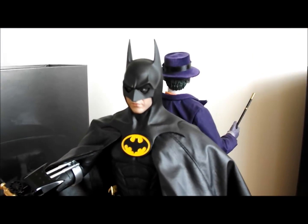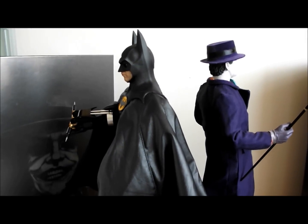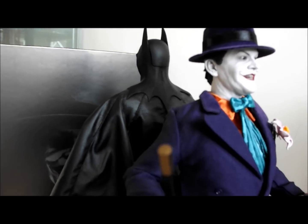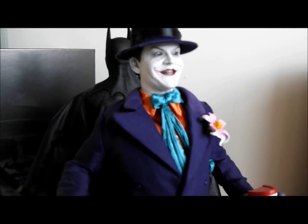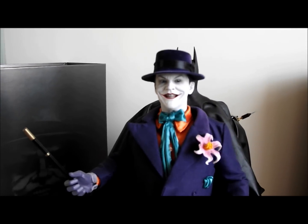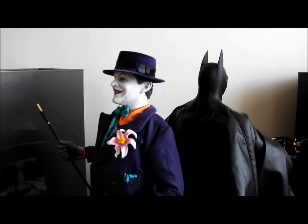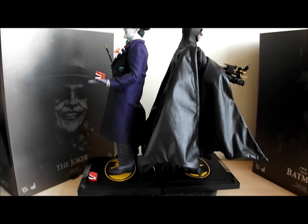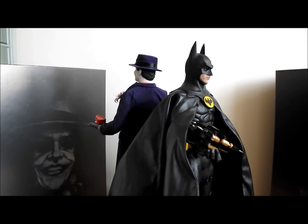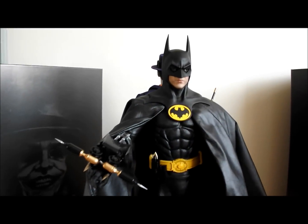So that's certainly my pick for figures of the year so far. Some people might have a different point of view and might choose different figures, maybe saying I'm being biased because they're DX figures. But as it stands for 2012, my Hot Toys figures of the year are the Joker '89 and Batman '89 — DX08 and DX09. So cool.